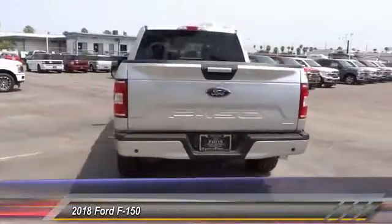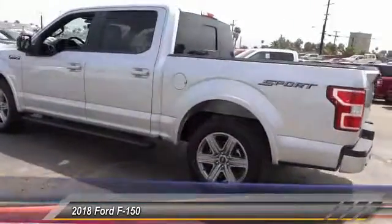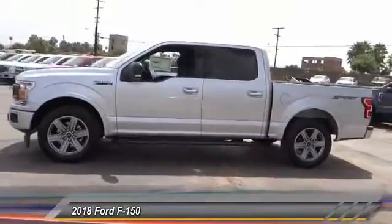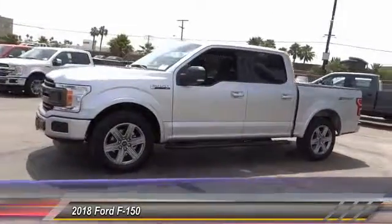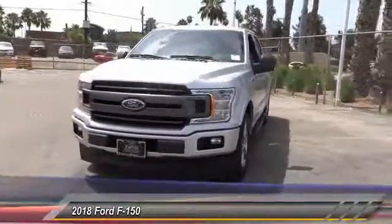Here are some of this vehicle's great options: anti-lock brakes, backup camera, remote engine start, driver airbag, Bluetooth, air conditioning, alloy wheels, cruise control, power windows, power locks. Your new ride is just a phone call away.